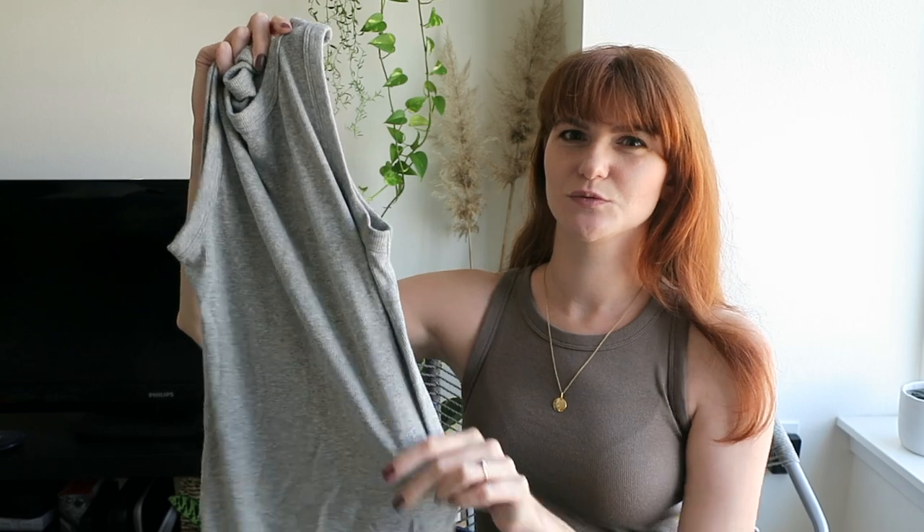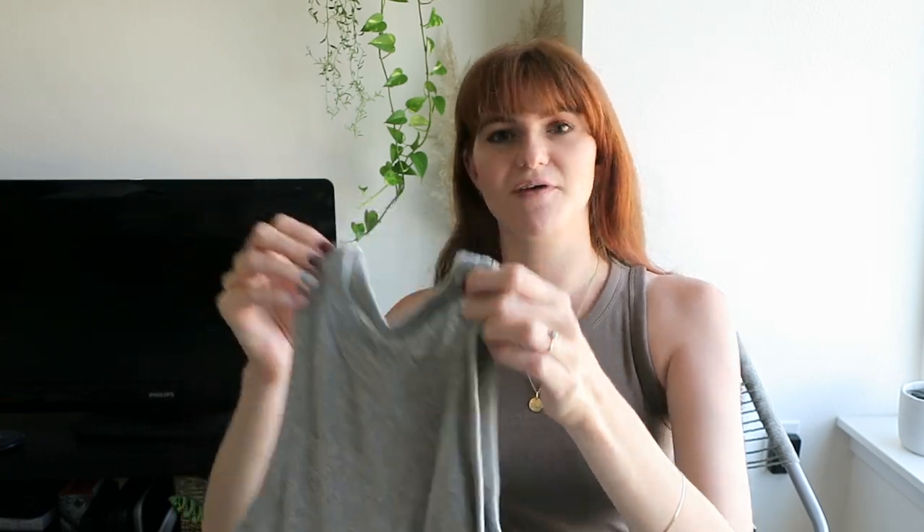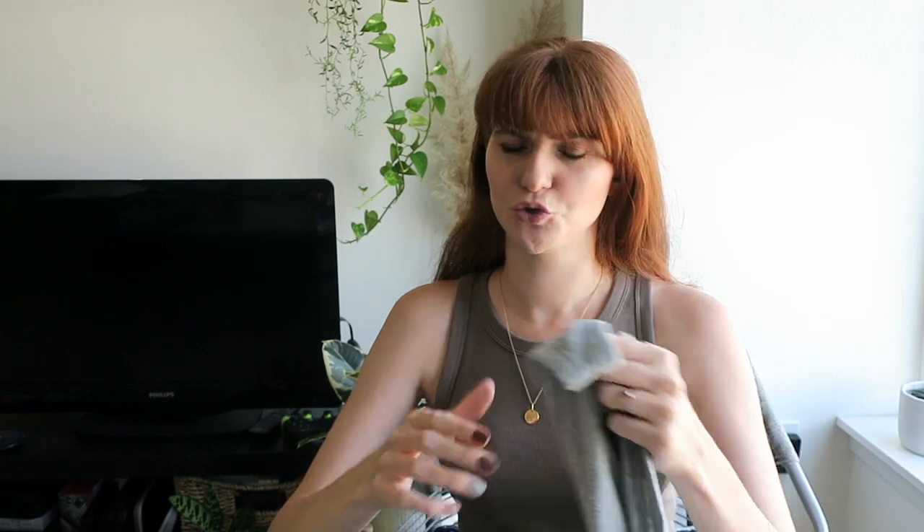Typically my size is between like a small and a medium, depending on how I want the fit. These are very slim tanks, but I find the medium is still slimming but not too loose.